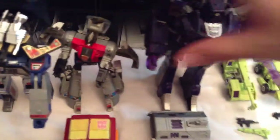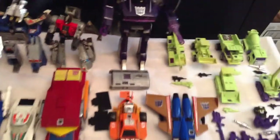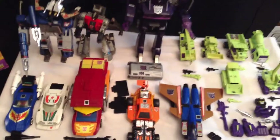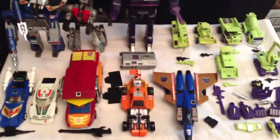I also got one Dinobot back here — that's Sludge — and he's incomplete. I don't have his weapons or his sword. But overall, pretty good — I think I paid a good price for all of these transformers.